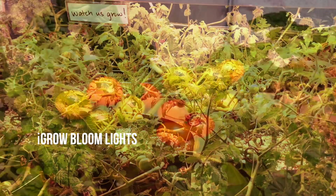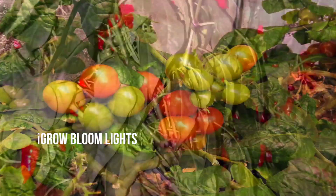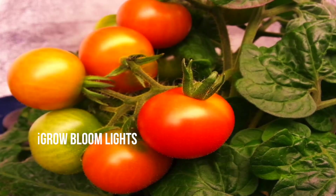Our bloom testing was next. The bar for replacing a 1000 watt HID light is very high, and no technology has been able to do this. Unlike veg lights, the criteria for bloom is about one thing, and that's yield.